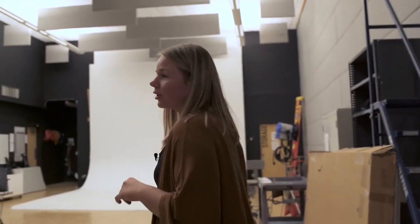Oh hey, didn't see you there! My name is Ashley, I am a senior at Columbus College of Art and Design, and I want to show you around our studio. We offer a variety of classes in here, from freshmen to seniors.